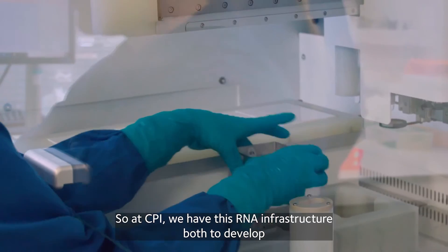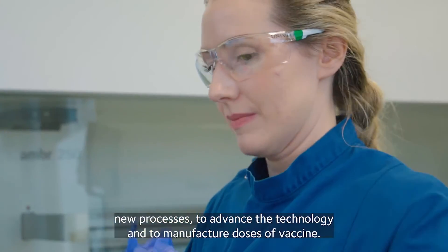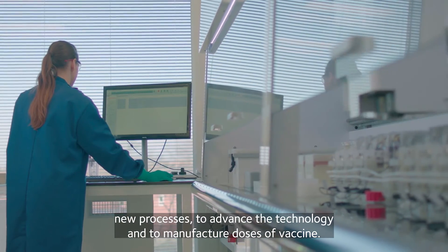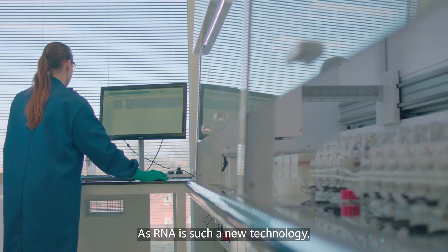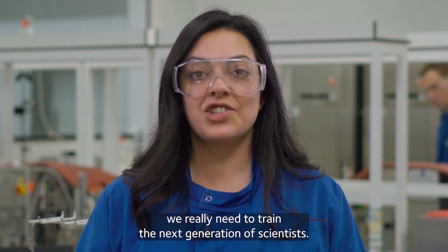So at CPI we have this RNA infrastructure both to develop new processes, to advance the technology, and to manufacture doses of vaccine. As RNA is such a new technology, we really need to train the next generation of scientists.